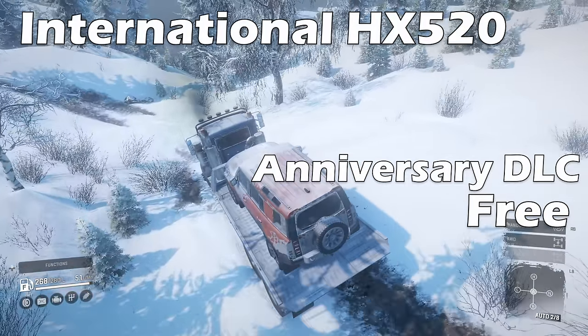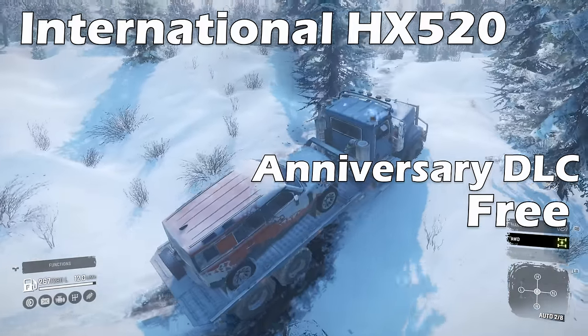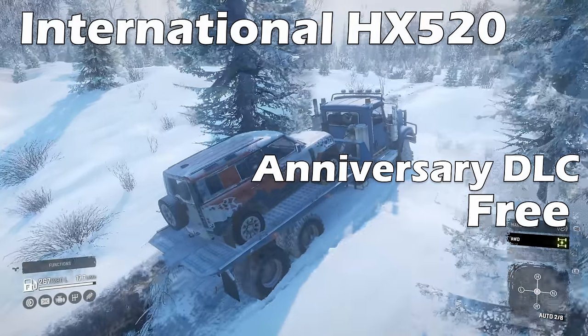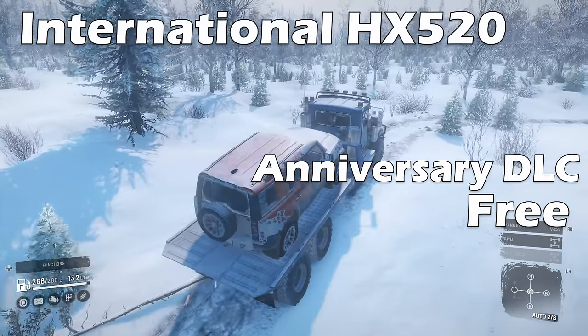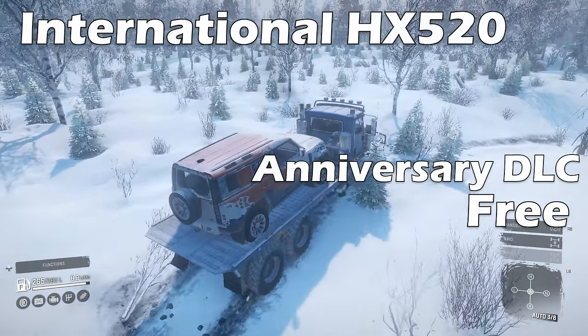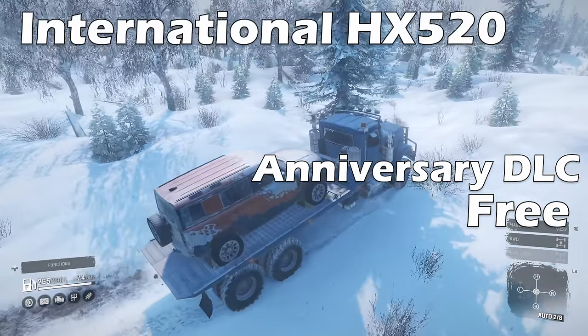Next is the International HX520 from the Anniversary DLC, and this truck is in the same category of trucks as the Brigadier — UOD2 tyres, less than 300 litres of fuel in the tank, and all-wheel drive and diff lock are on a toggle. Does that sound familiar?